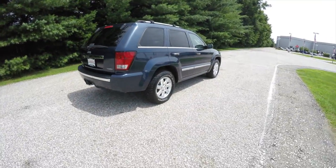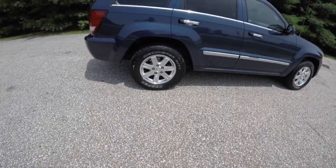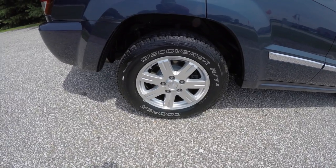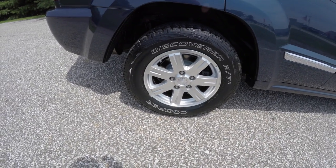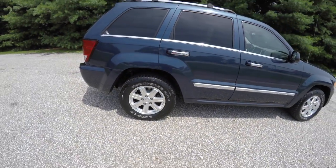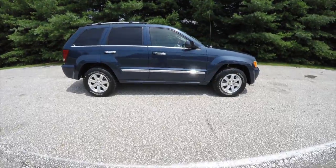The vehicle does have keyless remote entry with remote start. It rides on 17-inch painted aluminum wheels on Cooper Discoverer AT3 tires, sized 245/55R17, with chrome roof rails, chrome door handles, and chrome side trim.